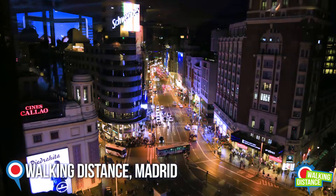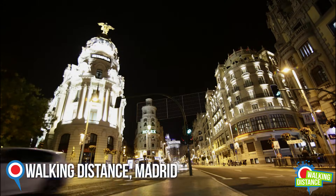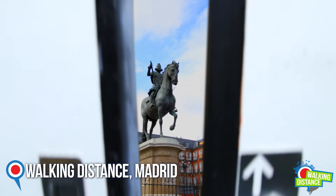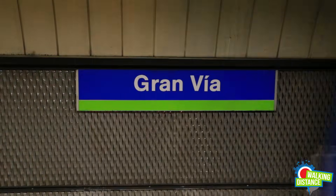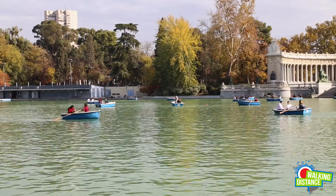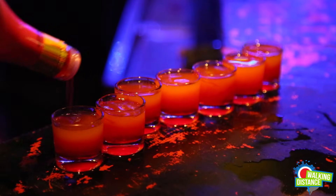Welcome to Walking Distance Madrid. We hope you're ready for the most exciting vacation you can possibly take. Madrid will take you in for an unstoppable urban experience that may perhaps begin only in the late morning hours, but will absolutely carry on deep into the night.